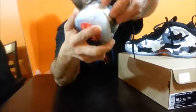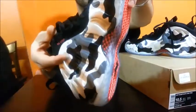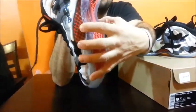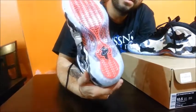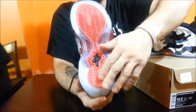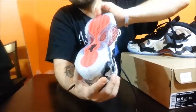The Foamposite wraps all the way around. On the lateral and medial side, you got the red and black carbon fiber — real nice. Let's get to the bottom. You got the light blue icy sole with the one-piece red traction pod that has the black Penny logo on it. Real nice bottom. I like this bottom.